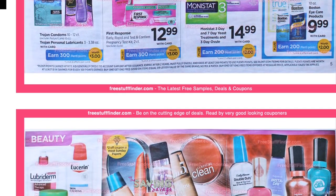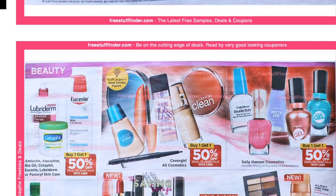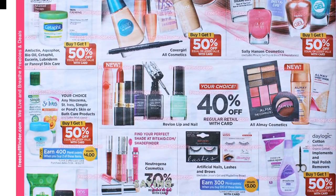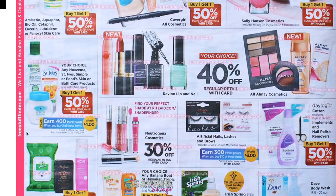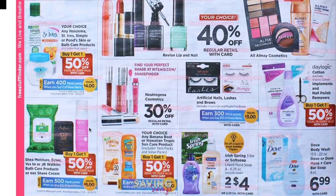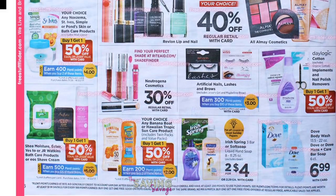So here we come to the lotion and the Monistat. This deal right here — the Simple and St. Ives — it's your choice: any Noxzema, St. Ives, Simple, or Pond skin or bath care products. It's buy one get one 50% off and you earn 400 Plenti points. If you buy a St. Ives body wash right now, you can use the $1 coupon that came out in last week's insert — $1 off one — and then you can go to Checkout 51 and there is $1.50 off of two. I believe that makes this a one-cent moneymaker. This is going to be a really, really good deal. It does say in the fine print: limit two offers per card.